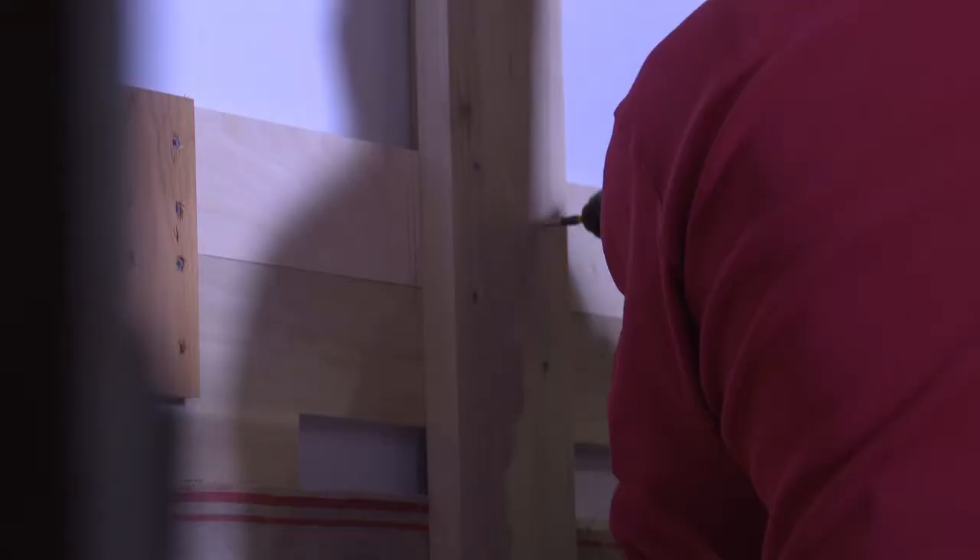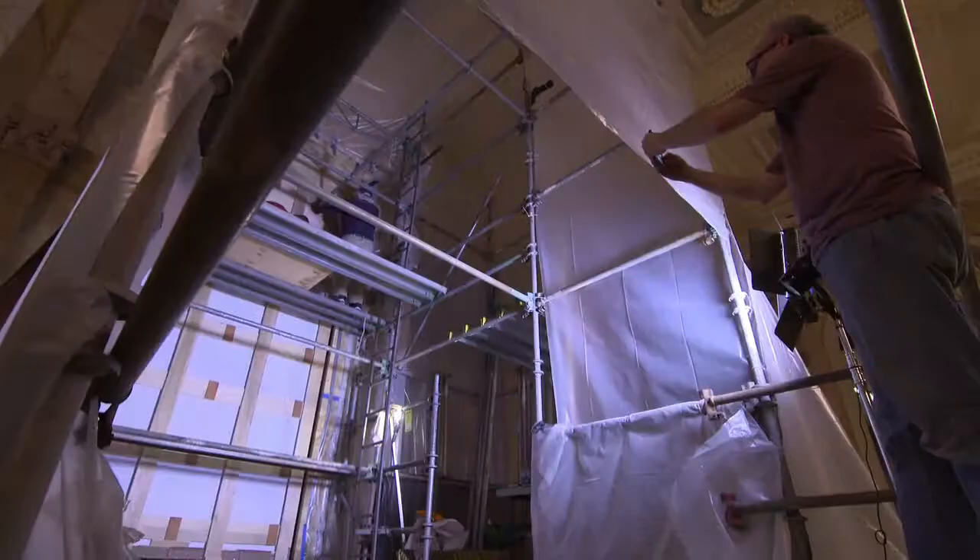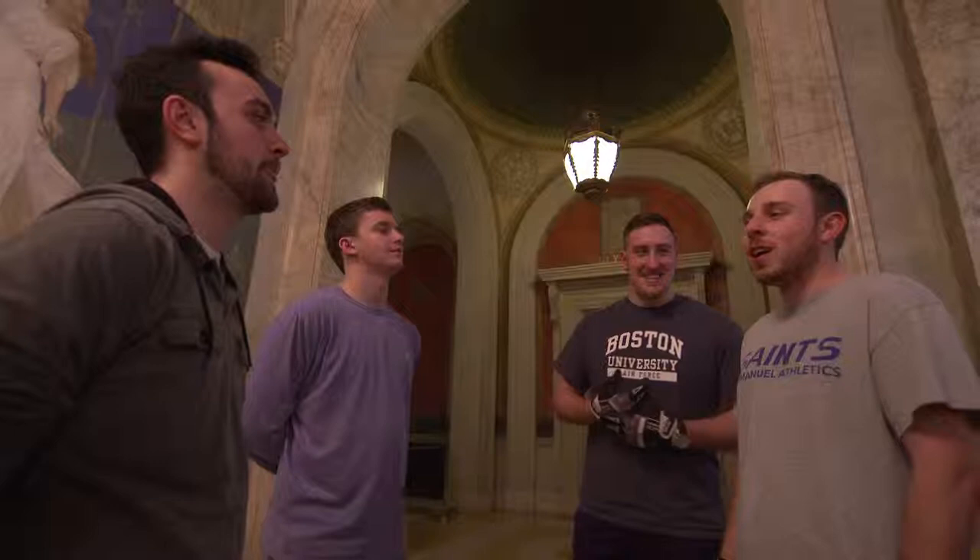Right up to the last minute before we actually took it down, we were applying braces — basically studs — vertically running up the face of the construction, and also cross-members, because we wanted to make sure that once it was off the wall, the excess canvas we had applied to the surface of the mural could be stretched around those panels.